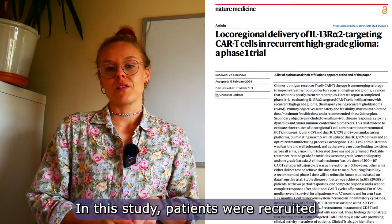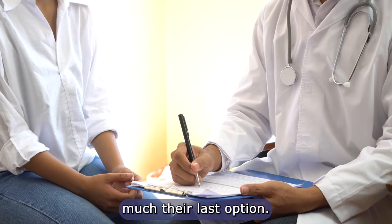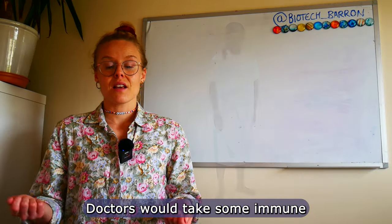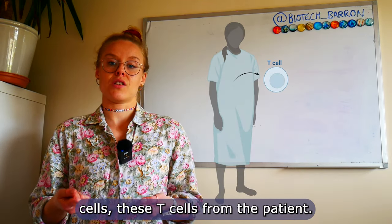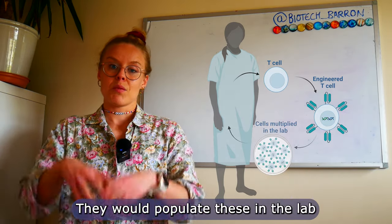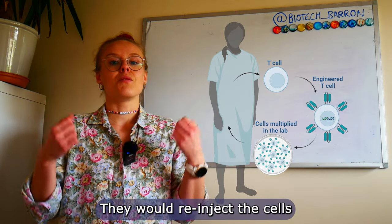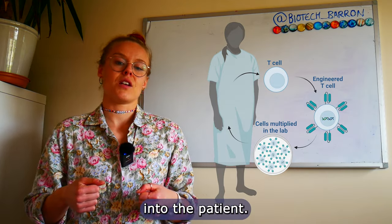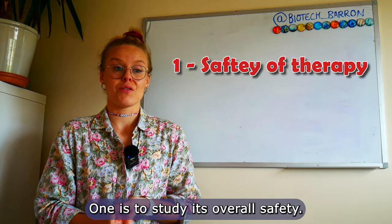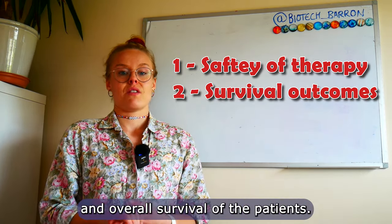In this study, patients were recruited who had unfortunately had a recurrence of this brain tumour two or more times — this was pretty much their last option, having tried every therapy available. Doctors would take immune cells, these T cells, from the patient; engineer them in the lab to express the protein specific to the brain cancer; populate them so there were enough cells for treatment; and then re-inject them into the patient. Because this study had never been done before, there were two main objectives: to study its overall safety, and to check the result and overall survival of the patient.